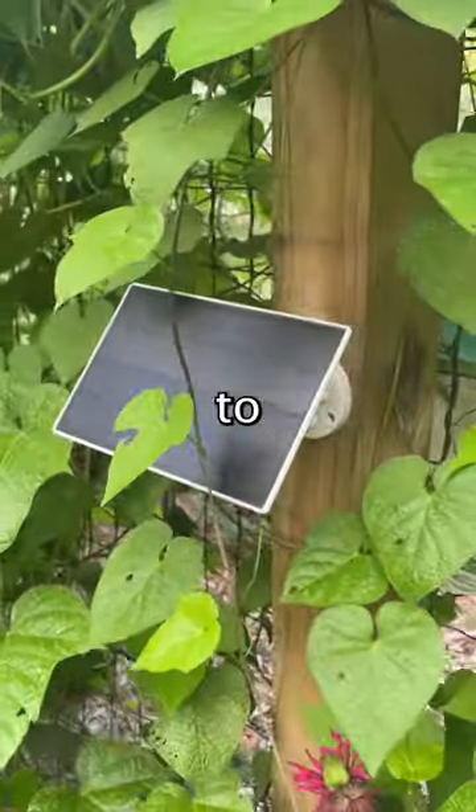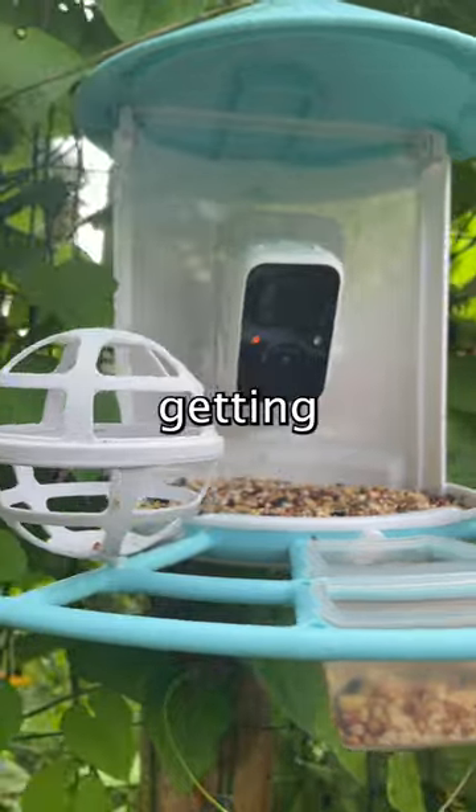The birdhouse is powered by solar, meaning you never have to switch out batteries. If you're interested in getting one, click the link in our bio.